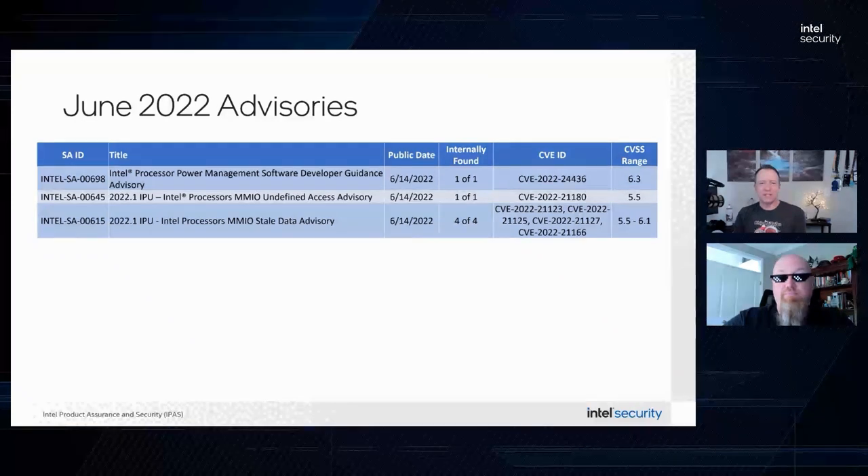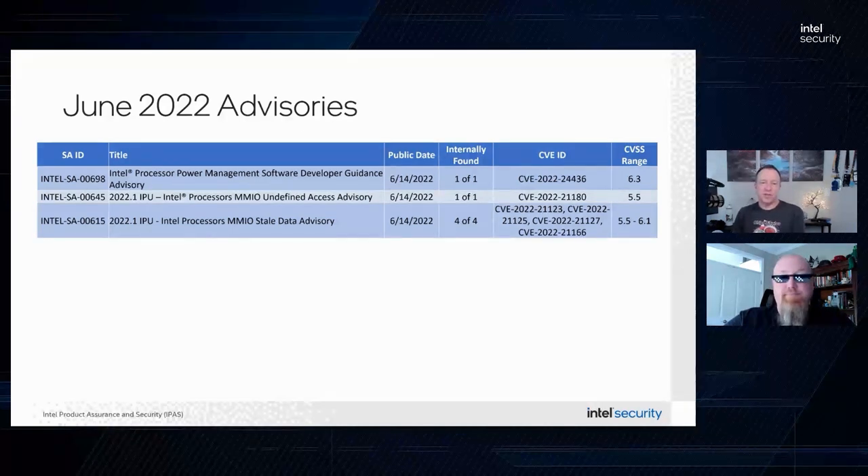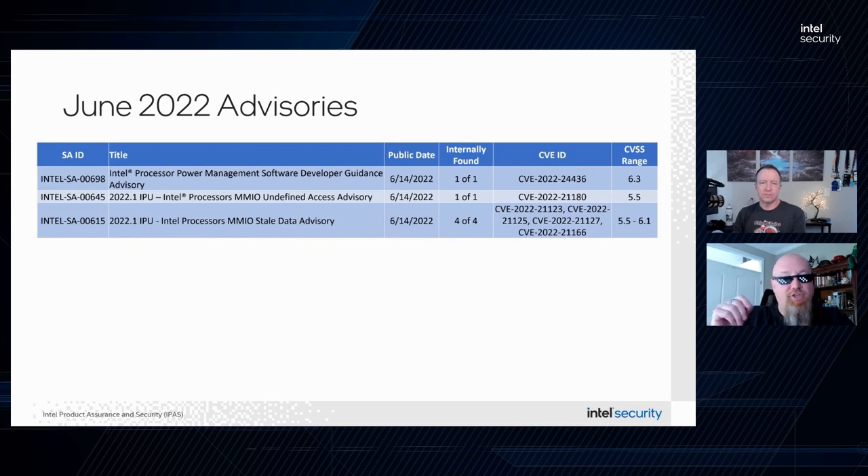Two other things important to note: the behavior is not architecture specific, and any modern CPU that has dynamic power and thermal management is potentially affected — so pretty much all CPUs. Also, like some other side channel issues, we don't believe this attack is practical outside of a tightly controlled lab environment. Side channel attacks require very exact and controlled conditions that just don't exist in a real modern network.